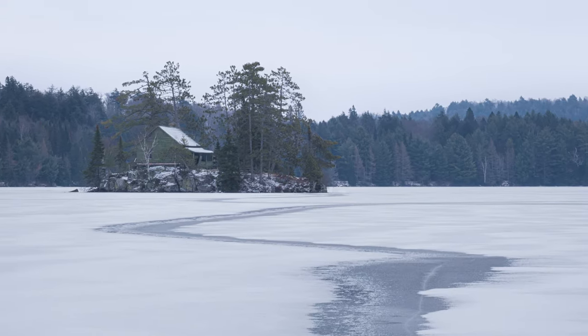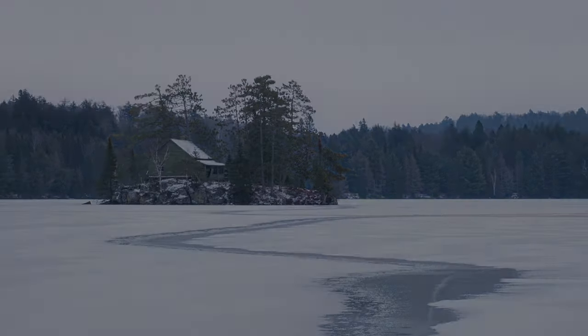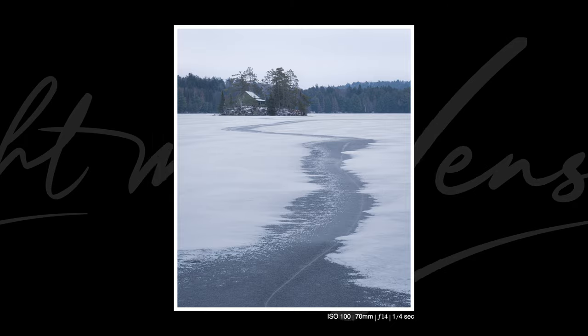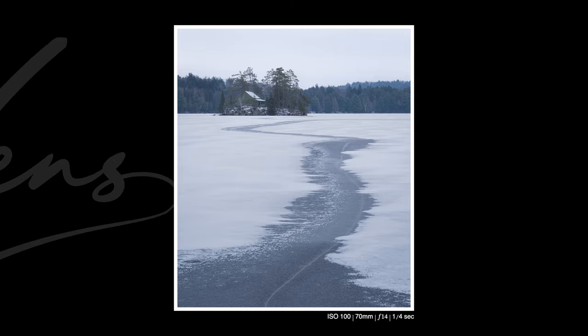Stay tuned for part two of my Algonquin Park adventure where I record a full day time-lapse, get caught in a wet snowstorm, and capture an epic winter sunrise. Thanks very much for watching — bye for now!